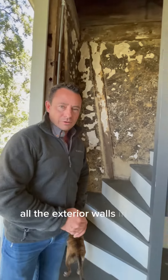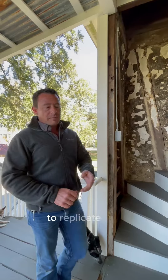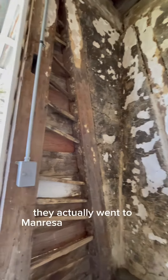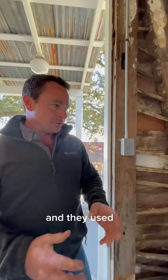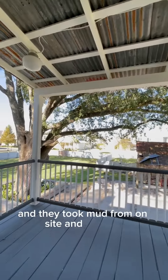All the exterior walls on the second floor were made out of bousillage — it's mud and moss. To replicate this, since the bousillage has been damaged over the years, they actually went to Manresa and they let us take some of the moss out of the big oak trees, and they used it and took mud from on site and mixed it.